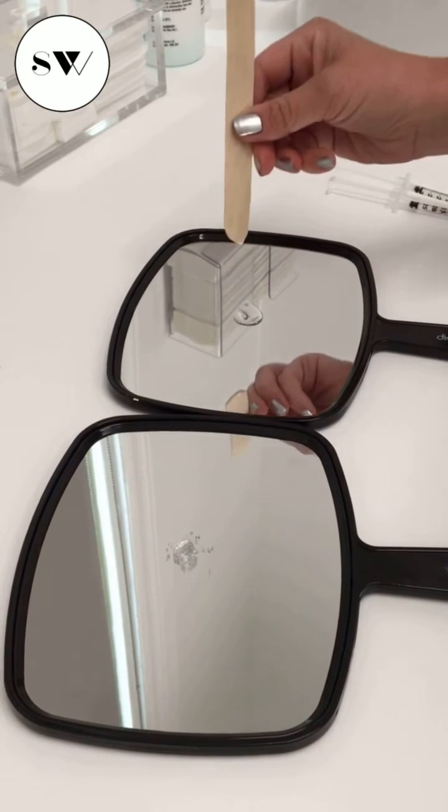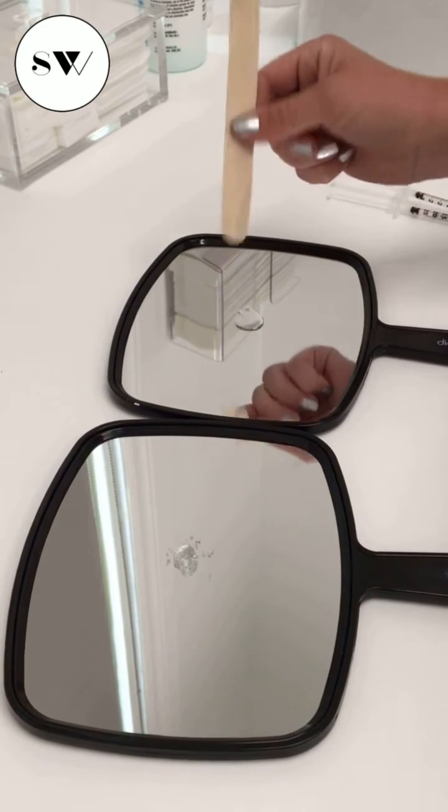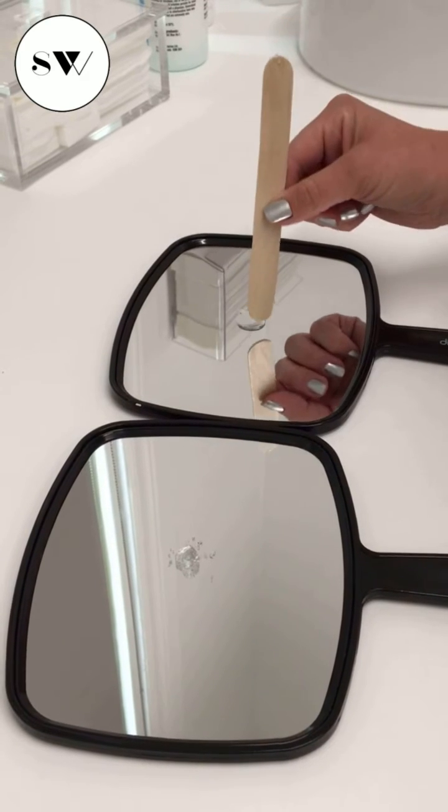This filler here is very very thin — as you can see it's almost water-like — and we'll use this in a tear trough, in a superficial fine line, in a necklace band.